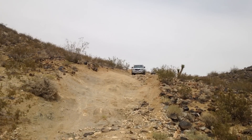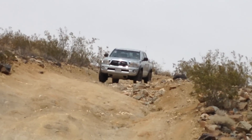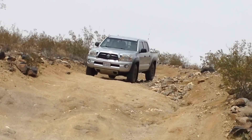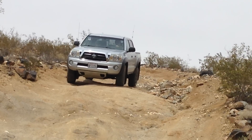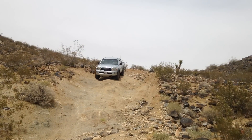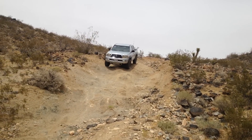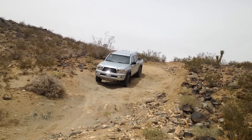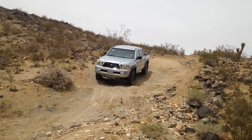This is the 2008 Toyota Tacoma on the same road — little bit of slide, same thing.